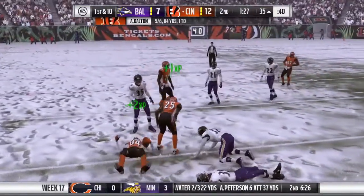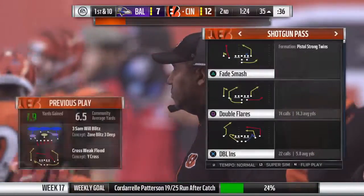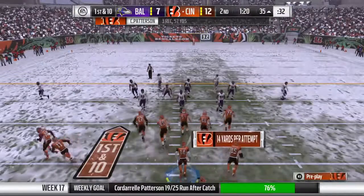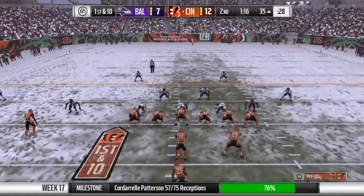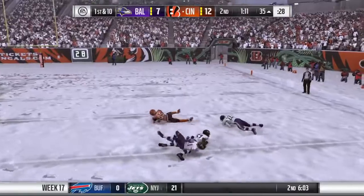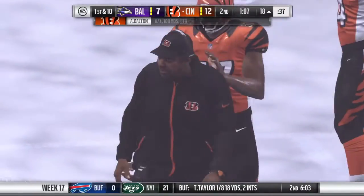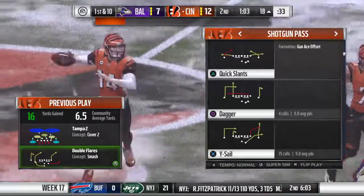He finds a man with a crossing route — that one goes for 13 yards and moves the sticks. Offense comes to the line now, first and ten. So many times we see the crossing route start as a quick hitter, but in this play you wait in the pocket for him to clear going across. Complete to the right side — it's Eifert, and he's brought down. They'll get 16 yards there, and it's good enough for a Cincinnati first down.